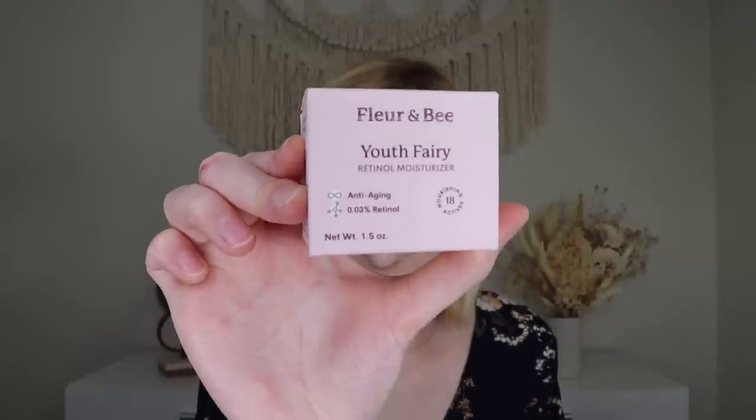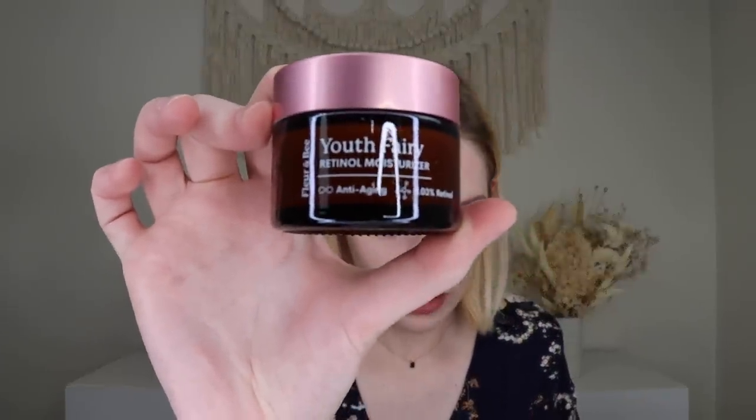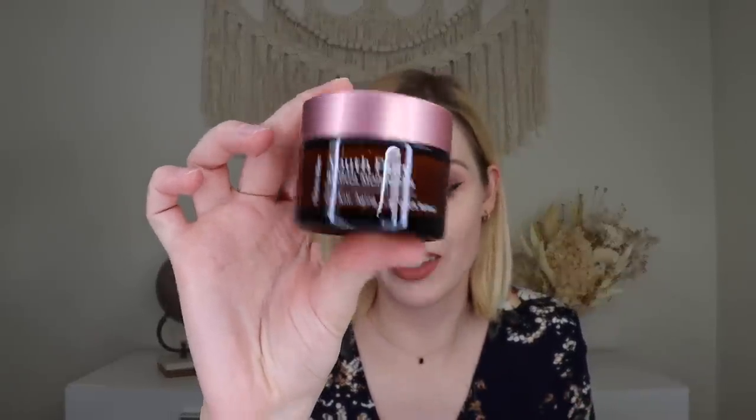Up next we have a product from Fleur & Bee — their Youth Fairy Retinol Moisturizer, which retails for $35. I've always wanted to try a product from Fleur & Bee and this is my first one. It's ideal for beginner retinol users — their gentle anti-aging face cream blends science and nature to help reduce the appearance of fine lines, wrinkles, and dark spots. My mom has asked if I have any retinol products, so I'll probably give this one to her. It has no scent and a nice yellow cream consistency — really moisturizing.